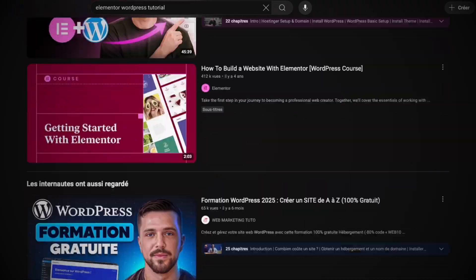YouTube exploded with tutorials. Meanwhile, Divi polished its interface, Beaver Builder became the reliable non-drama option, and Oxygen targeted developers craving control without the WordPress bloat. Freelancers could finally compete with agencies, bloggers could tweak layouts, and designers could experiment faster than ever.